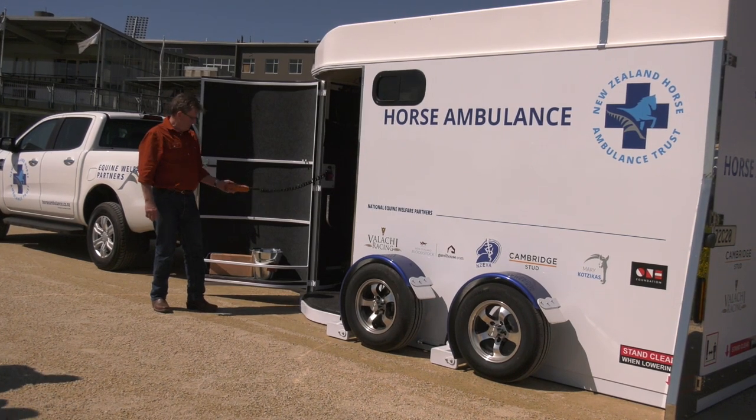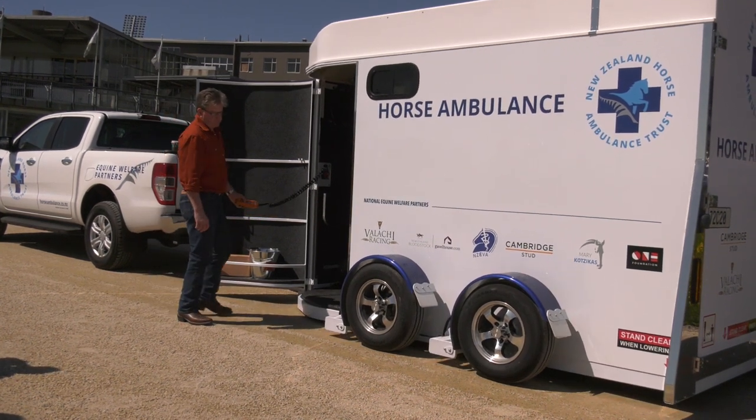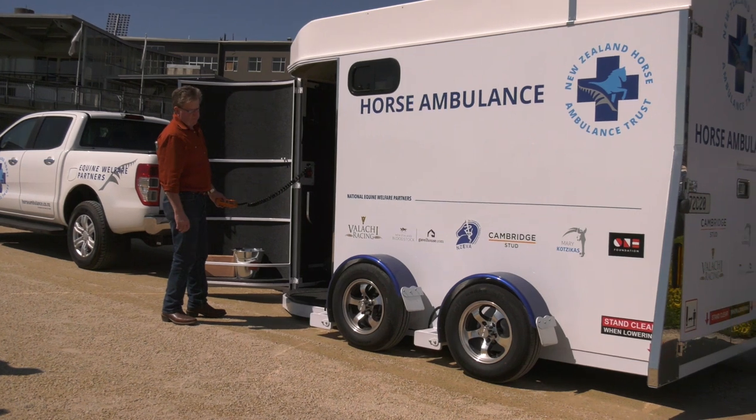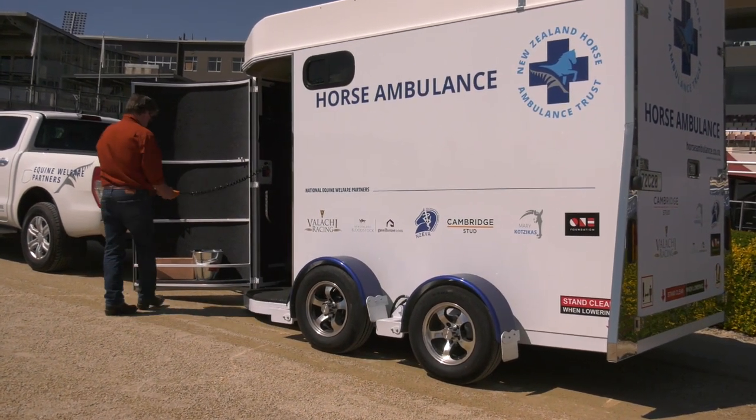The ambulance is state of the art. These are costing us just in the mid-90s to fully put together, without the ute obviously. Its hydraulics mean it can be lowered to the ground, minimising stress on the horse.